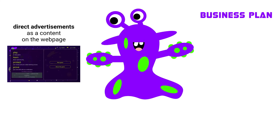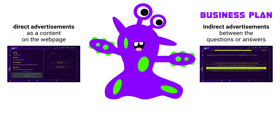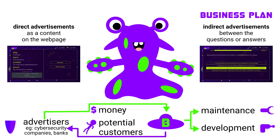This game is self-sustainable. Direct advertisements on the webpage or indirect advertisements between the questions or answers can provide enough money for the cost of maintenance and development. This method is good for cybersecurity companies, since they can reach their potential users more easily.